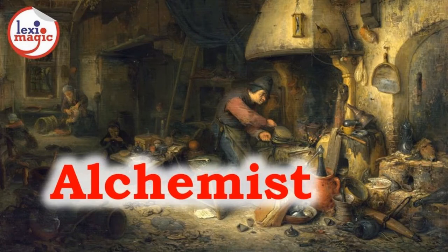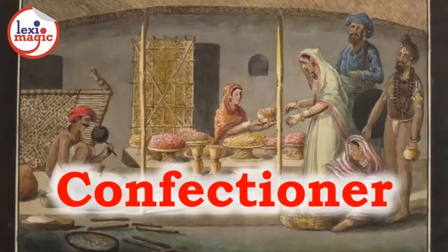Alchemist is a medieval chemist who tried to transmute base metals into gold. They also strived to concoct a panacea, which means one common cure for all diseases.